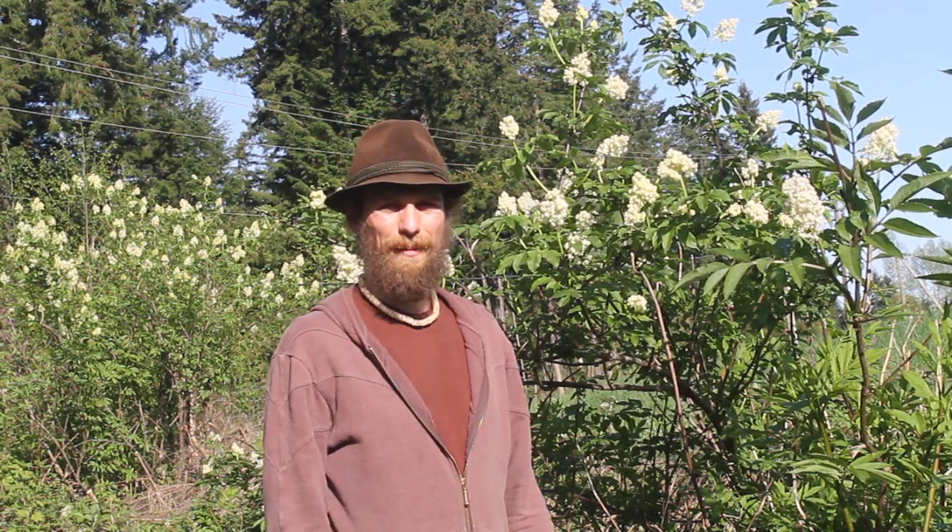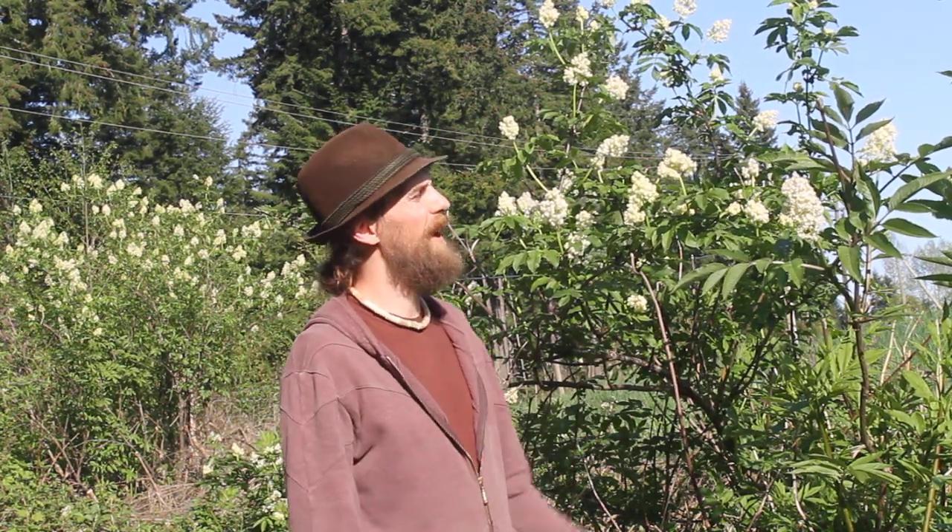Welcome! My name is Yara Willard from Harmonic Arts Botanical Dispensary, and it is a beautiful day at the beginning of May here, and we are hanging out with elderflower.